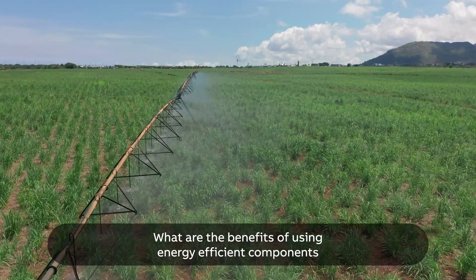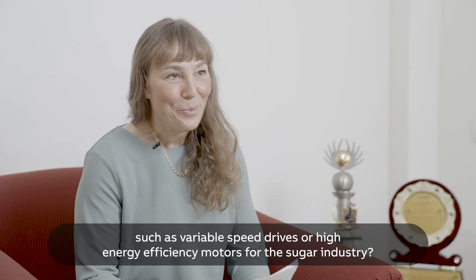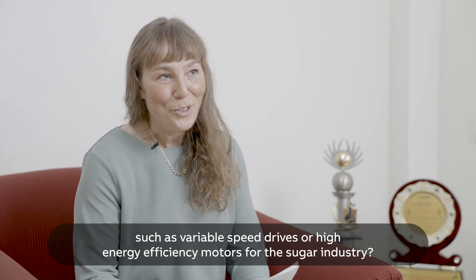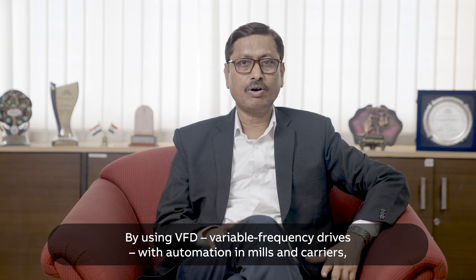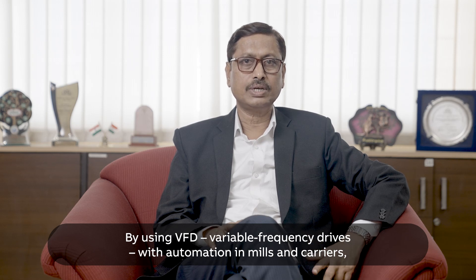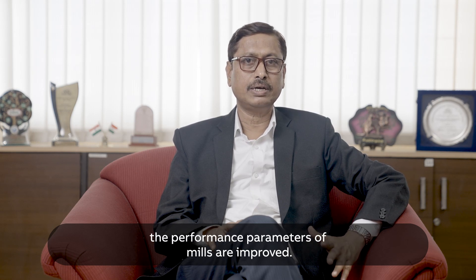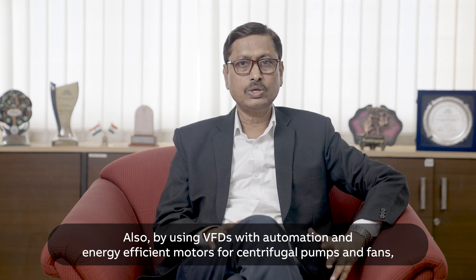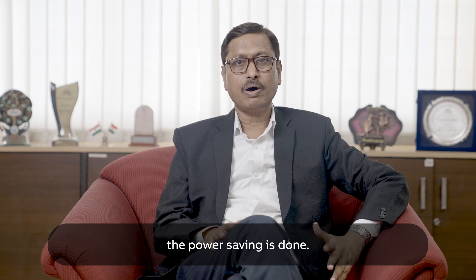What are the benefits of using energy efficient components such as variable speed drives or high energy efficiency motors for the sugar industry? By using VFD variable frequency drives with automation in mills and carriers, the performance parameters of the mill station are improved. Also, by using VFD with automation and energy efficient motors for centrifugal pumps and fans, power saving is achieved.